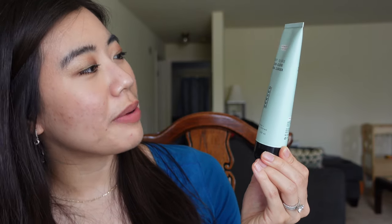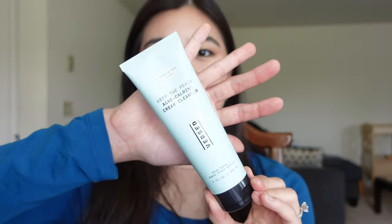So I got the Versed Keep the Peace Acne Calming Cream Cleanser with 1.5% salicylic acid. After I got this, I was using it every single night for a week because sometimes you can do that with salicylic acid cleansers depending on the formulation. But I can't do that with this one — it's actually pretty strong. My face was peeling a little on my nose and getting a bit irritated. So now I use this every other night and just pad the rest of the time with my CeraVe cleanser.